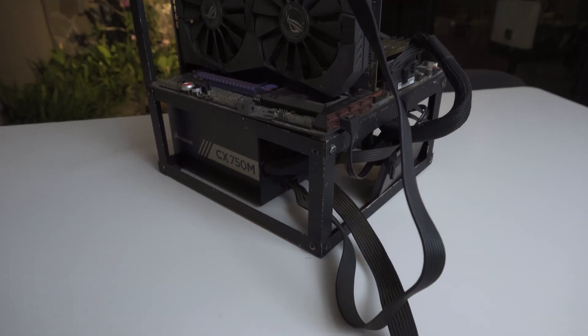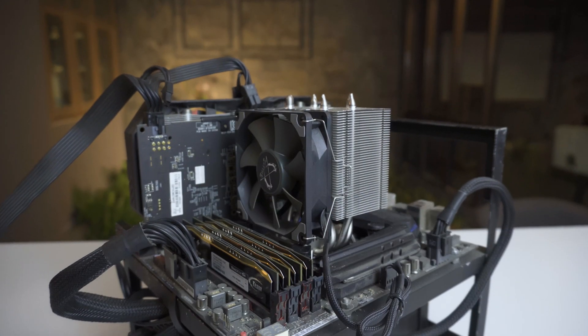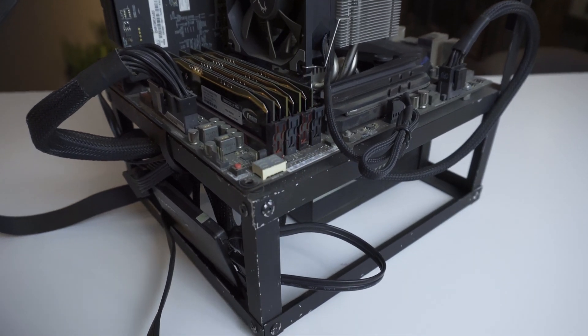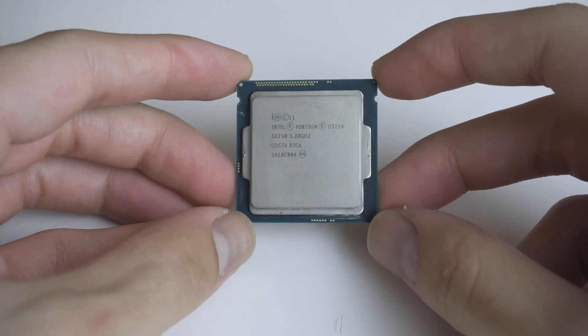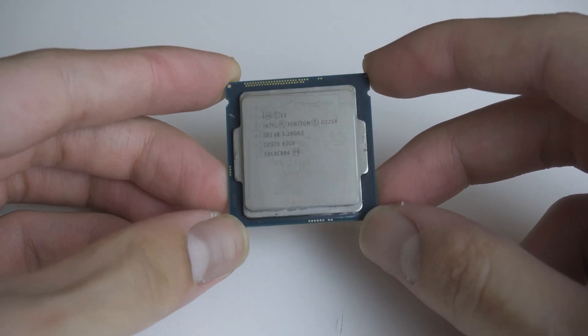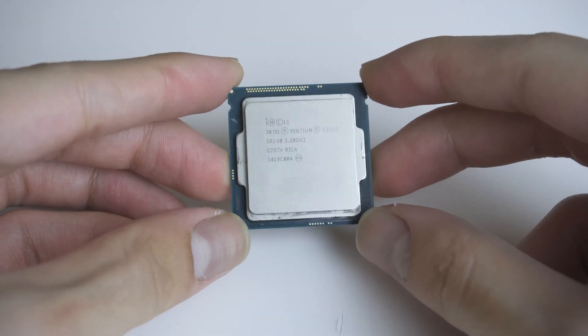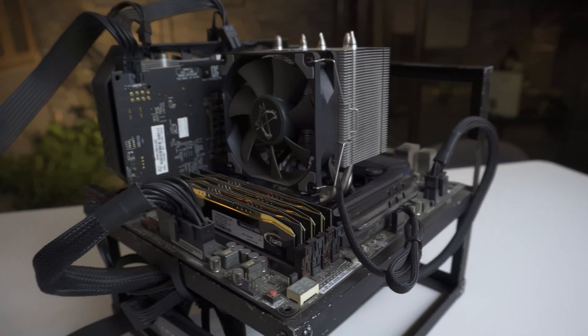The test bench is a DIY setup consisting of an Asus Maximus 7 Gene motherboard with a Pentium G3258 — a dual-core Haswell CPU with okay IPC by today's standards. This CPU can clock to 4.6 GHz and is cooled by the Scythe Biaco 2 CPU cooler. It handles 4.6 GHz pretty well, easily dissipating the low heat generated by just two cores.